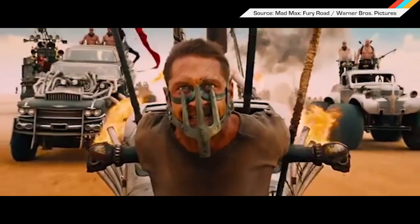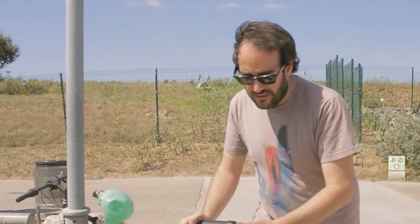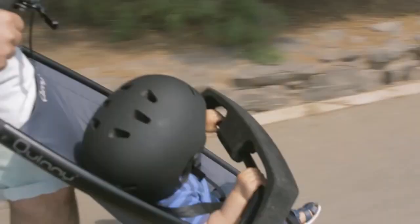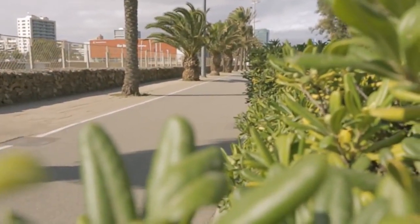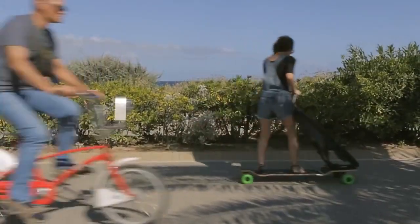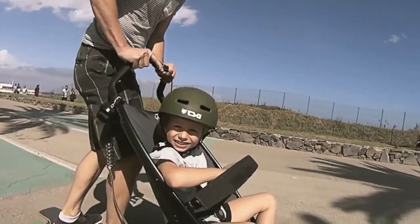Want to give your kid a taste of what it'd be like to be in Mad Max Fury Road? Yeah, you do. Now you can, sorta. With the Quinny Longboard Stroller, you can take the half-formed human that you've already sacrificed so much sleep, money, and sanity for and strap it into a car seat on the front of a four-foot-long skateboard. Don't worry, this thing is totally safe — it even has hand brakes so you don't have to drag your foot to stop. Just add a man bun to that dad and you'll be all set.